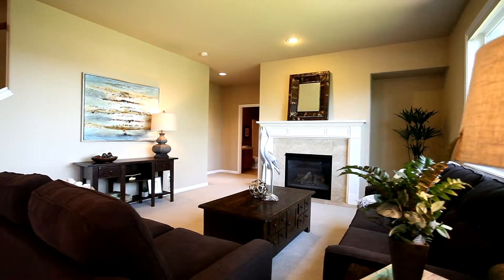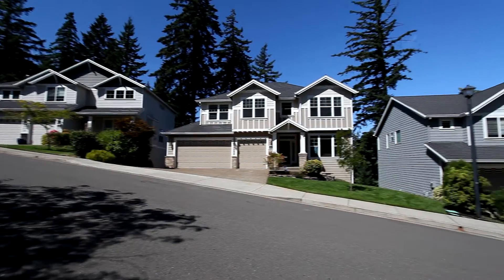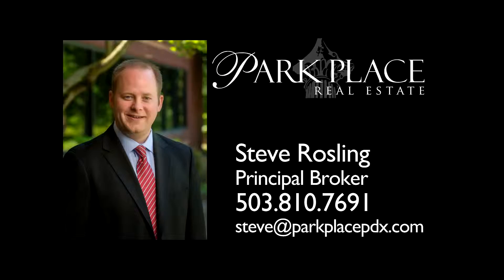A spacious home with beautiful amenities in an ideal location — it's all waiting for you here to call home. This is just a preview; there's so much more for you to see. To schedule your own private tour, please contact Steve Rosling with Park Place Real Estate at 503-810-7691.